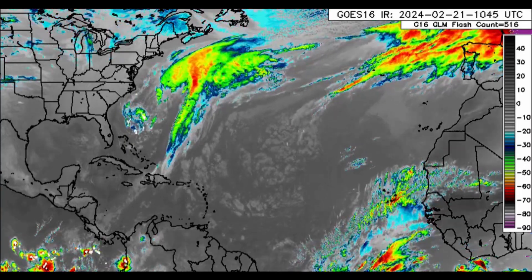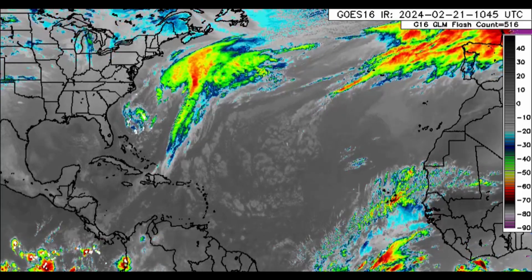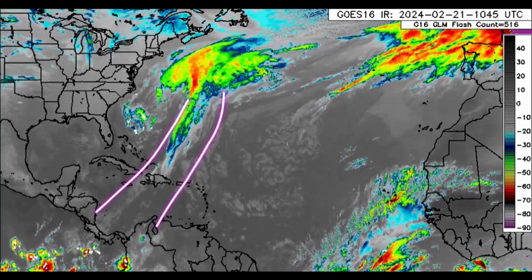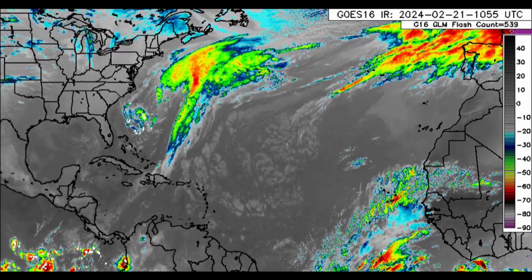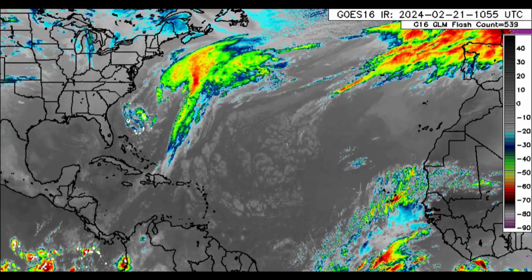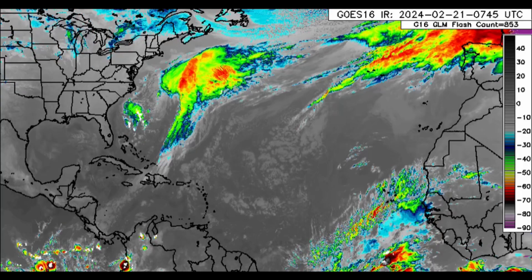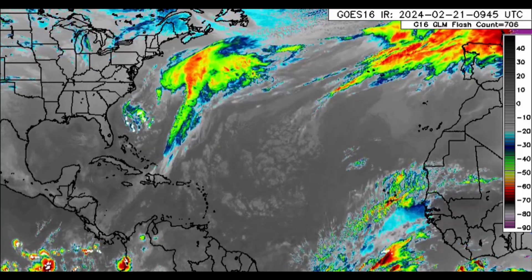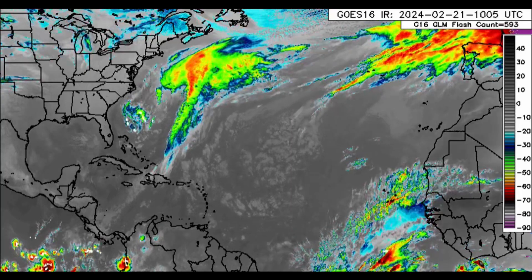Hi everyone, welcome to this updated video. We'll be taking a look at what is happening across the North Atlantic. We can see that front which still extends into the Caribbean — it brought quite a bit of rainfall to parts of Jamaica yesterday, and the rainfall activity is only shifting to the east. We'll be looking at the rainfall forecast, the wind forecast, and something else that models have been showing.